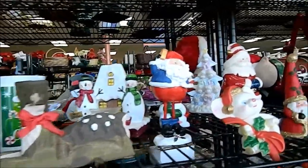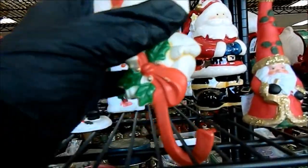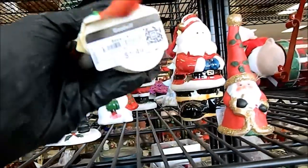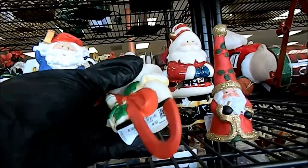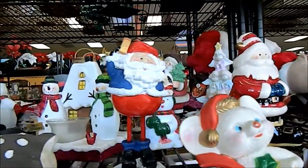Look at this Christmas stuff. Somebody donated a whole bunch of Christmas stuff. $1.50. That's cute, look at that thing. I don't know what that is, but it's cute.